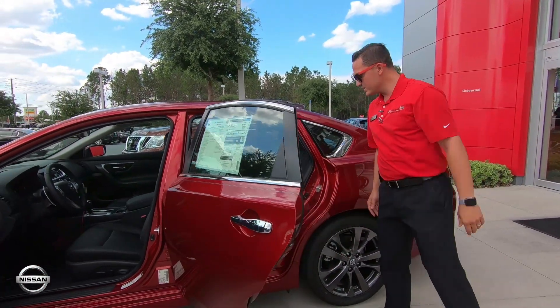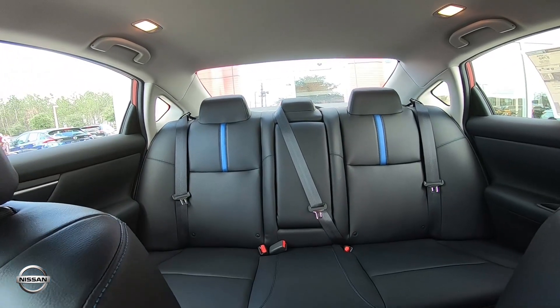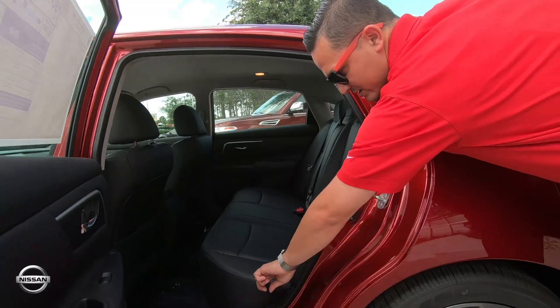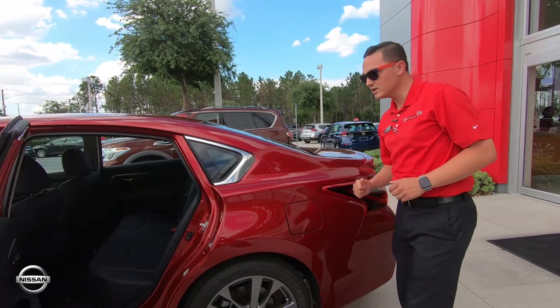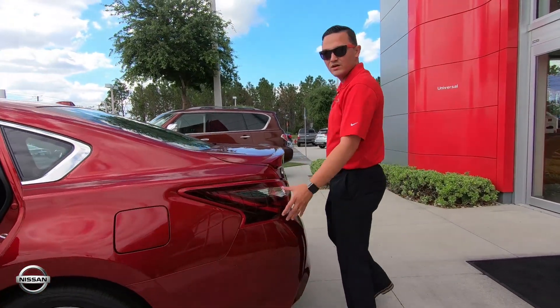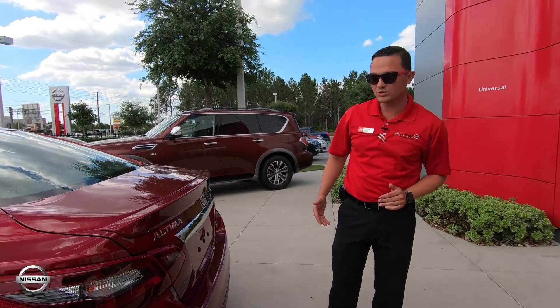This is also one of the biggest back seats we have — check out all the space and leg room. A lot of room, and if you look at the seats you have the nice blue appointed stitching throughout, so it keeps up with that nice interior look and sporty appearance.